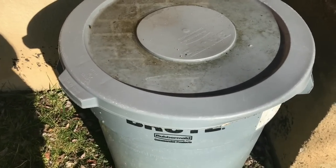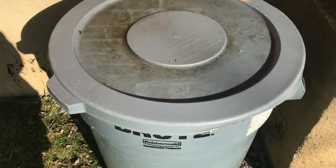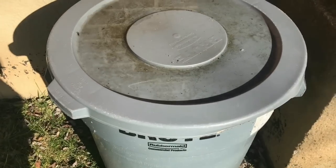Hey everybody, it's Emily the Crazy Worm Lady. I'm here today with our overwintering bin for an overdue update.